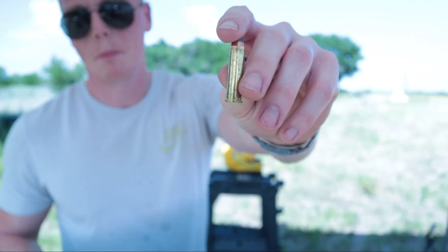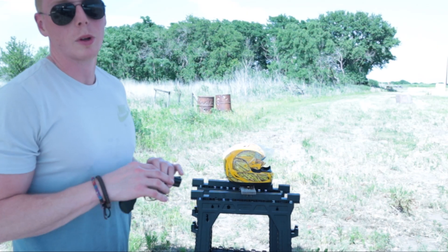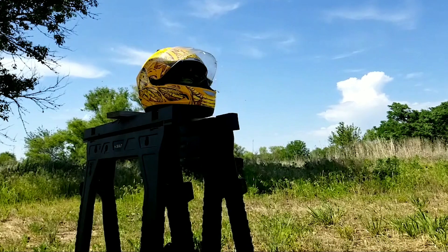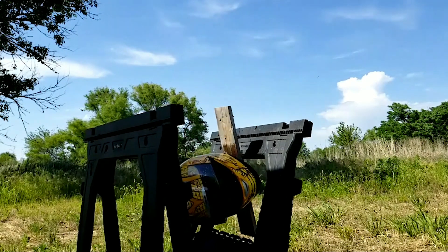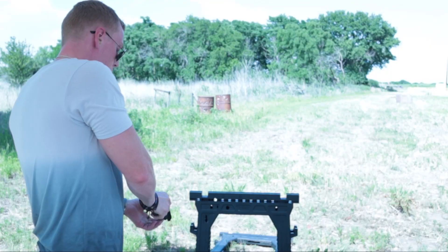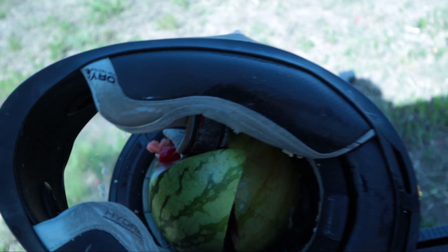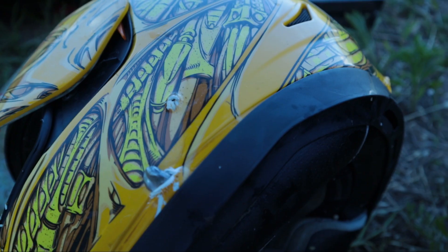Up next, .357 Magnum. How bad do you think it's gonna bust up that watermelon? It's not gonna be good — that watermelon's gonna blow up. Oh, we got watermelon stew right there, you don't need a blender! Oh — it actually kind of stopped it. I think it hit the chin strap and really slowed it down. That's the .357.